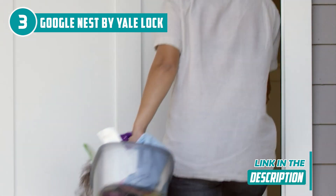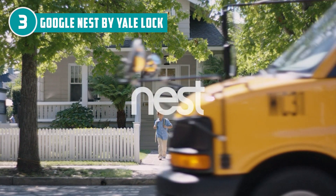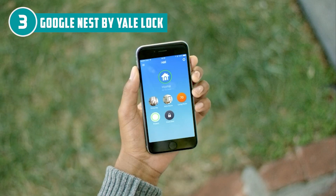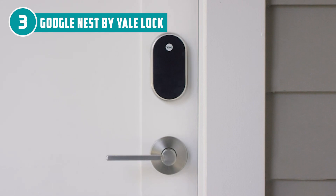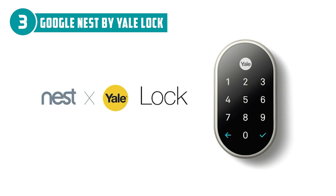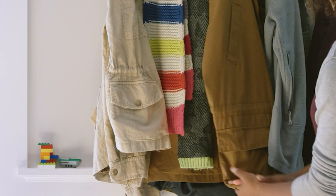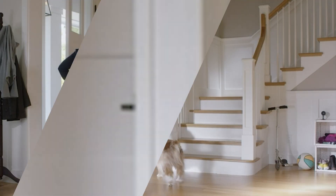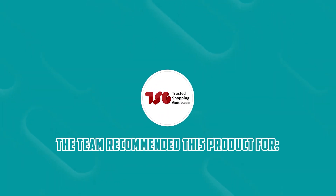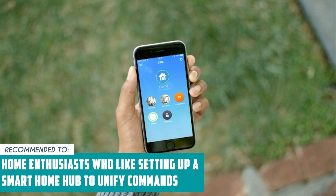When one-touch locking is on, locking your door only requires pressing the Yale emblem. If you frequently forget to lock your door, especially at night, you can set the Lock Automatically feature for a set amount of time. You probably won't get the most out of this one if you use HomeKit, SmartThings, or other home hubs, since Nest doesn't integrate as smoothly with other smart home systems. The TrustedShoppingEye team recommends this to home enthusiasts who like setting up a smart home hub to unify commands.